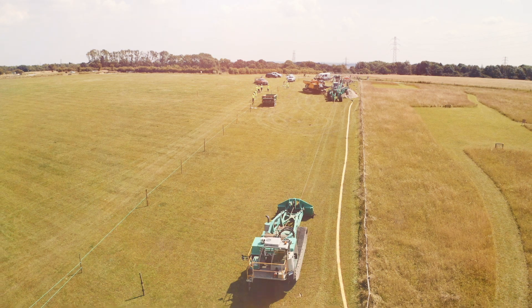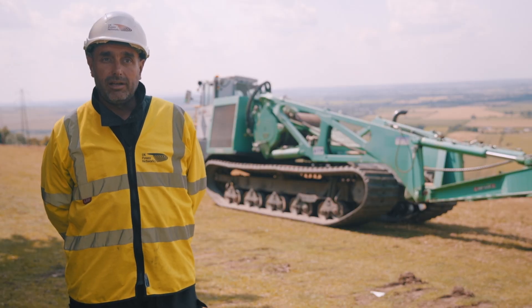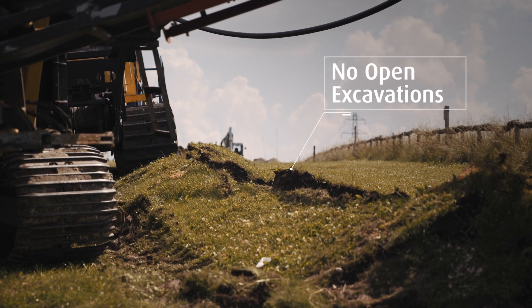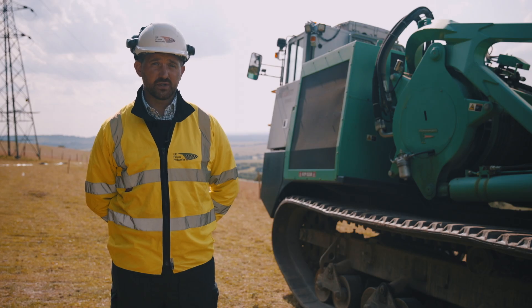One of the benefits is safety. It's an open public area, with no open excavations, so it's ploughing through and reinstating as it goes. That's a lot quicker and a lot more efficient.